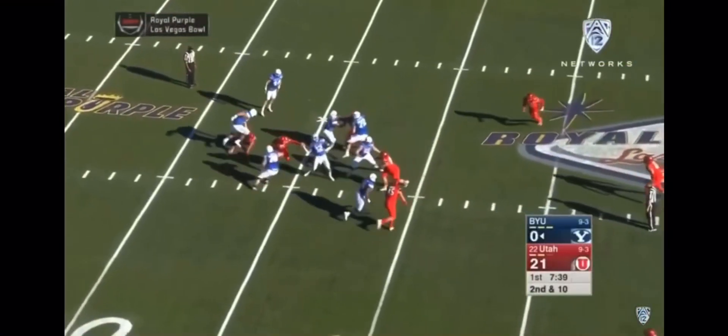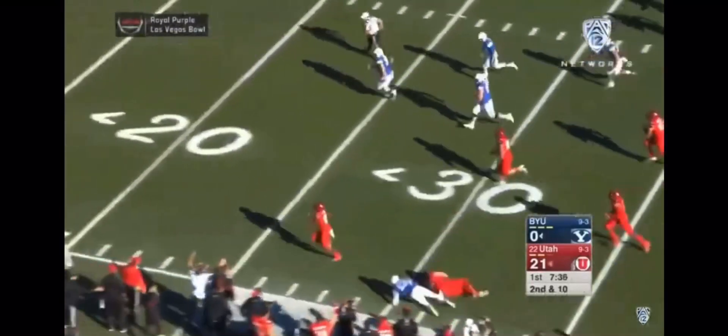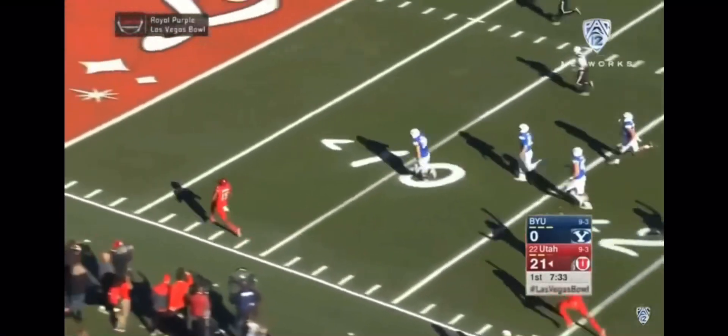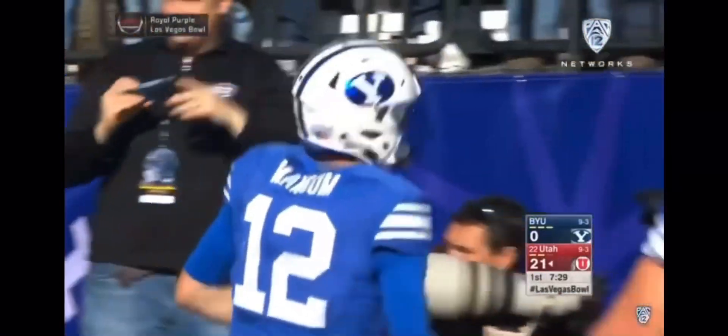Play action, steps up in the pocket, and he's hit on release. There's the third interception. This is another pick six, folks. This is Hatfield taking it to the house. Four possessions, four turnovers, two pick sixes.